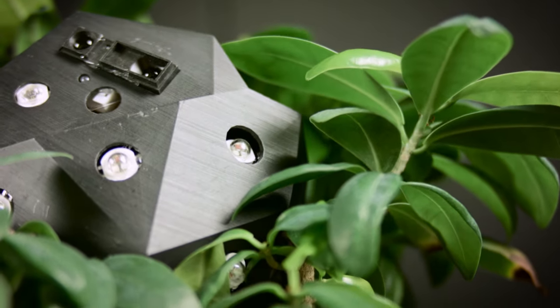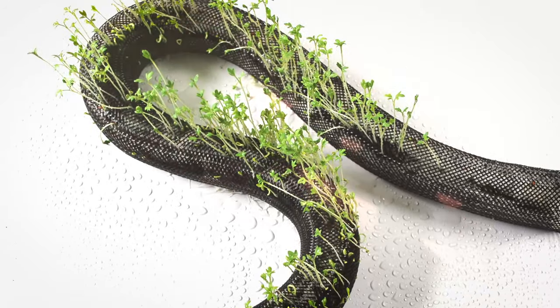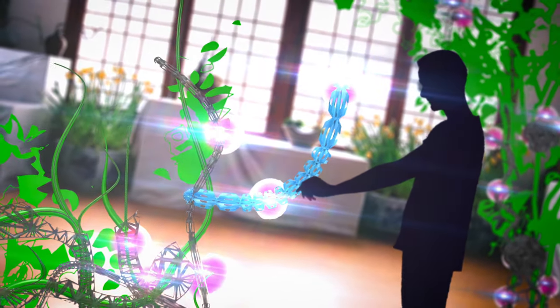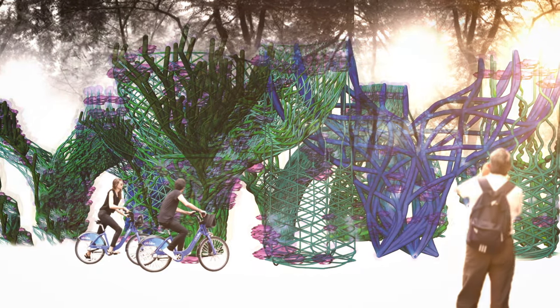The coming years will decide which of these visions will become a reality. But it is now self-evident that Flora Robotica could change our cities and how we deal with nature and technology forever.